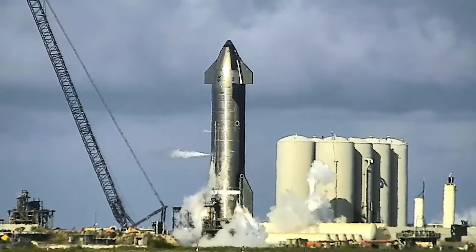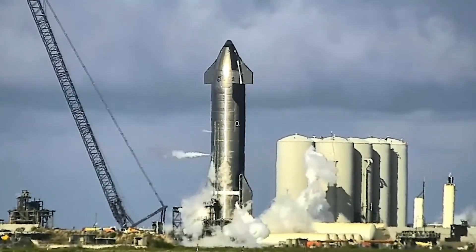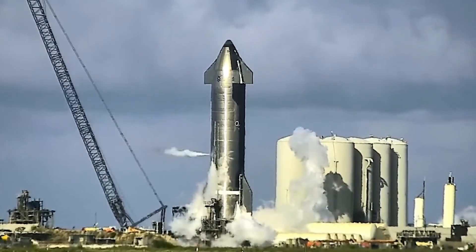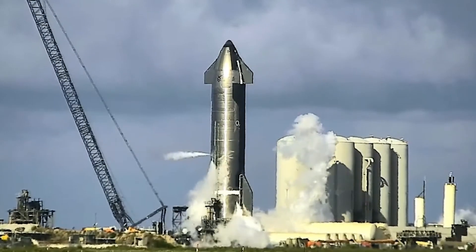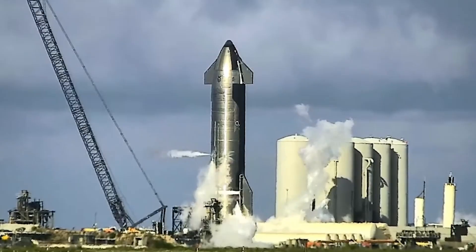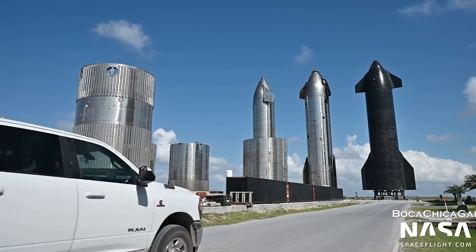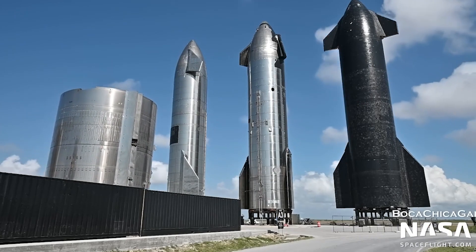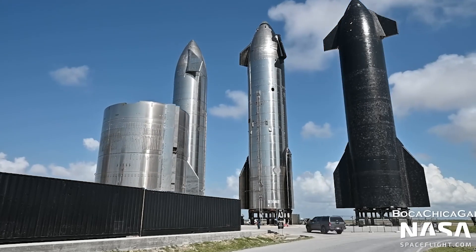On the 11th of July, Booster 7 attempted a spin prime test, wherein its engine's turbo pumps were spooled up without ignition. However, the test did not produce the expected results because B7 experienced an anomaly and a small explosion. Initial reports from Elon Musk stated that minor damage occurred, and the prototype was later rolled back to the megabay for inspection and repairs three days later.